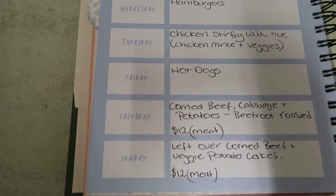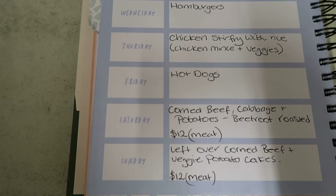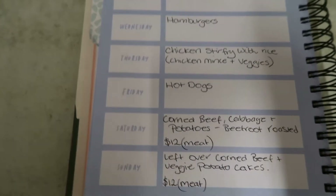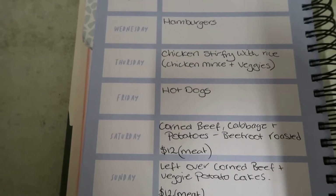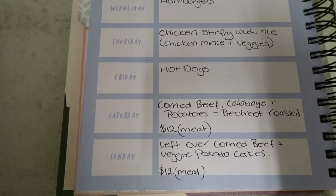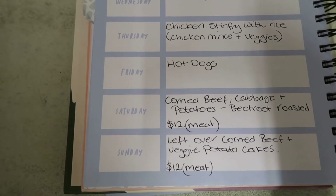Sunday night I'm just going to use the leftover corned beef and veggies and make potato cakes out of them so they go further. I should have an equal amount of meat left from the following night, but I'm going to bulk it up with some potatoes and onions and things like that and make a heap of patties out of it. So we're still looking at around $12 for the meat then too.